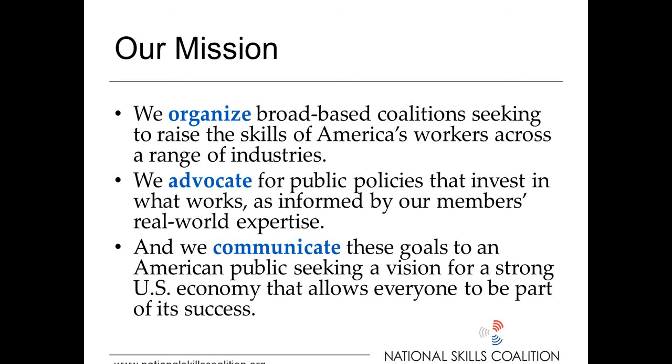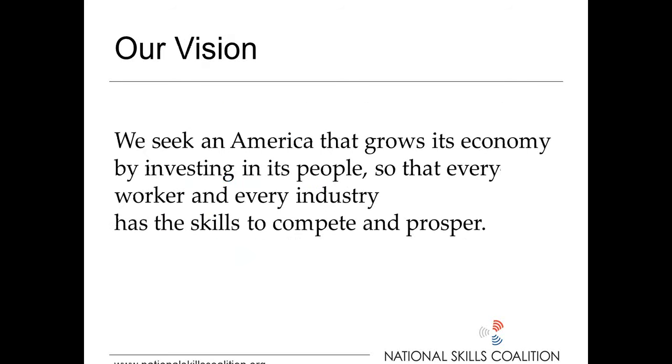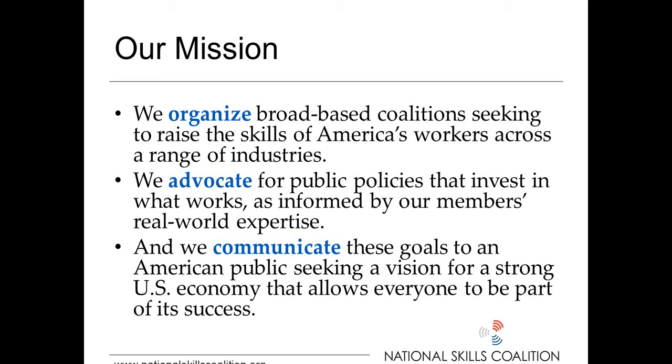I just want to review the National Skills Coalition's mission for those who aren't familiar with us. We organize broad-based coalitions seeking to raise the skills of America's workers across a range of industries. We advocate for public policies that invest in what's worked, as informed by our members' real-world expertise. And we communicate these goals to an American public that's seeking a vision for a strong U.S. economy that allows everyone to be part of its success.